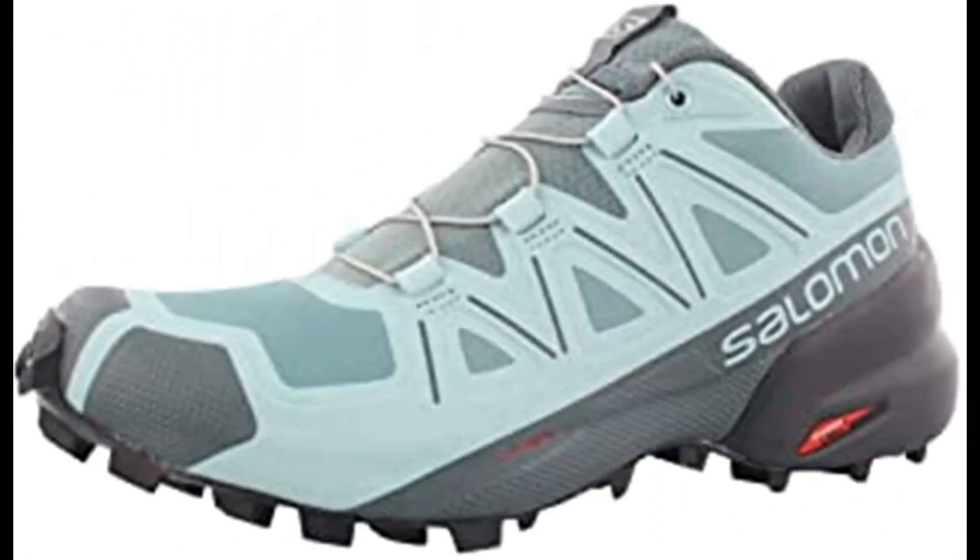Number 5: Salomon Speedcross 5 Women's Trail Running Shoes. Imported rubber sole trail running shoes featuring an aggressive grip, precise foothold, and protection. The Salomon Speedcross 5 is the ideal shoe for runners who want to conquer soft, technical trails.